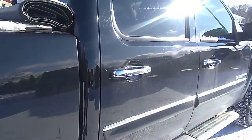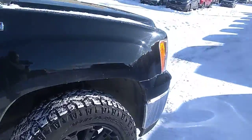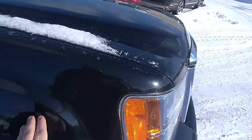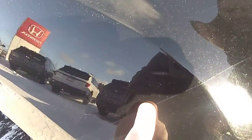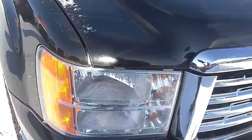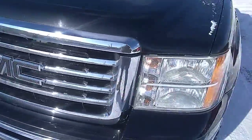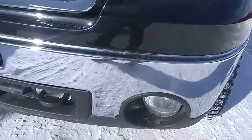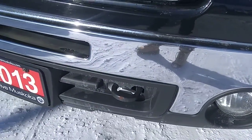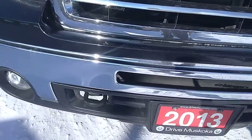Just going to walk around to the front and check out the driver side. Looks like it has 3M tape on the front — you can see the line there — so the front should be in fairly good condition. A few stone chips, et cetera. A little bit of wear on those tow hooks, but typical for this age.